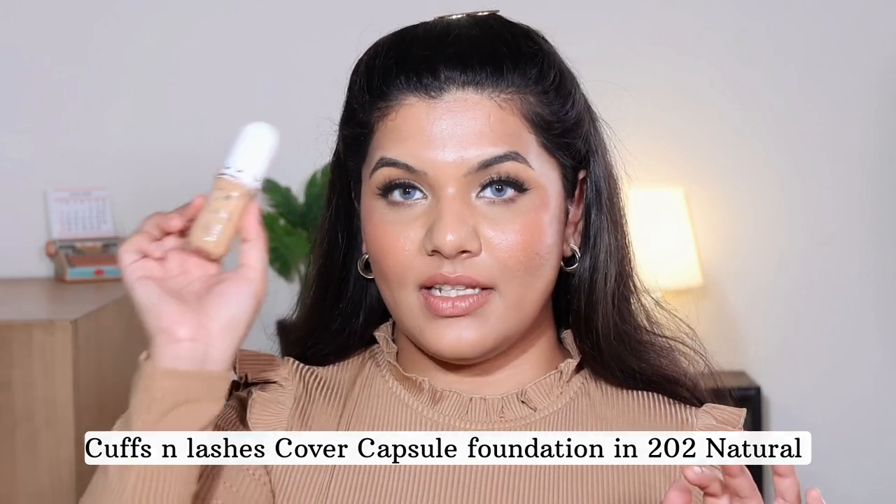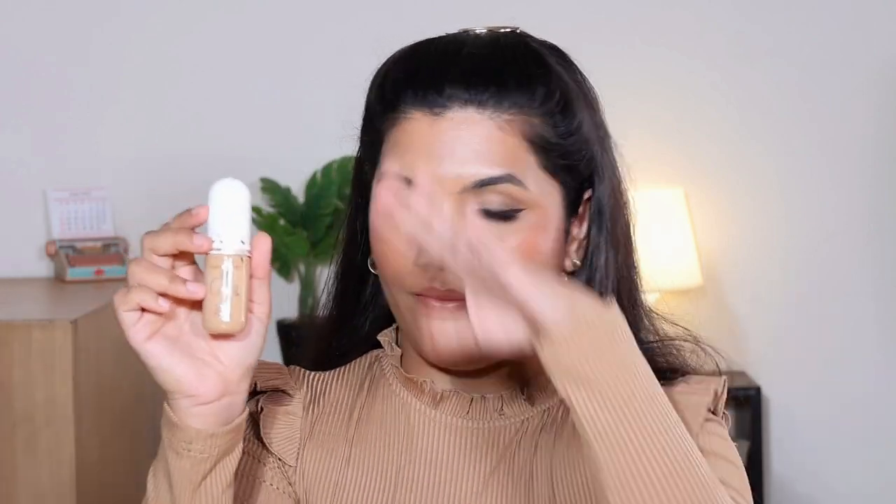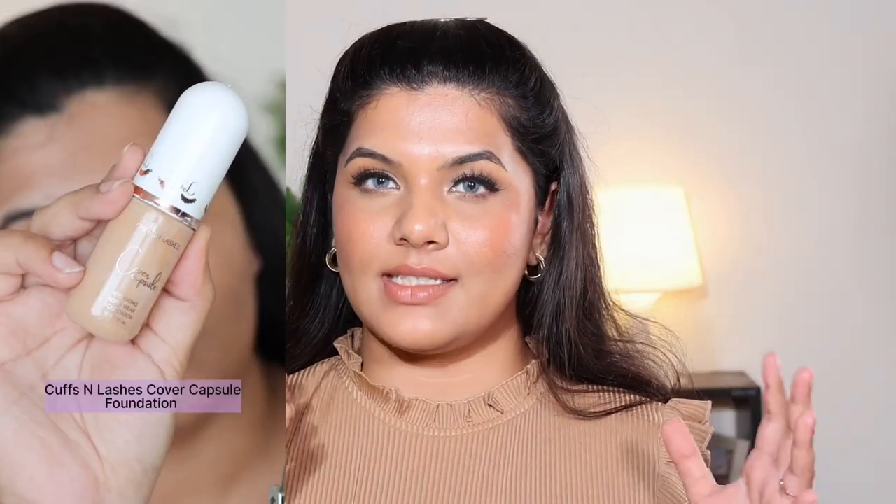The second foundation is by Cuffs and Lashes — the Cuffs and Lashes Cover Capsule Hydrating Longwear Foundation. It retails for 549 rupees and is available in 17 colors, plus three color correcting shades in white, yellow, and blue so you can mix and match to make the undertone work. This foundation contains 35 ml of product — 5 ml more than normal foundations. I absolutely love the cute tiny capsule packaging. The only con is that the imprinting on the bottle is coming off. Also the foundation settles quickly so you have to shake it before application.